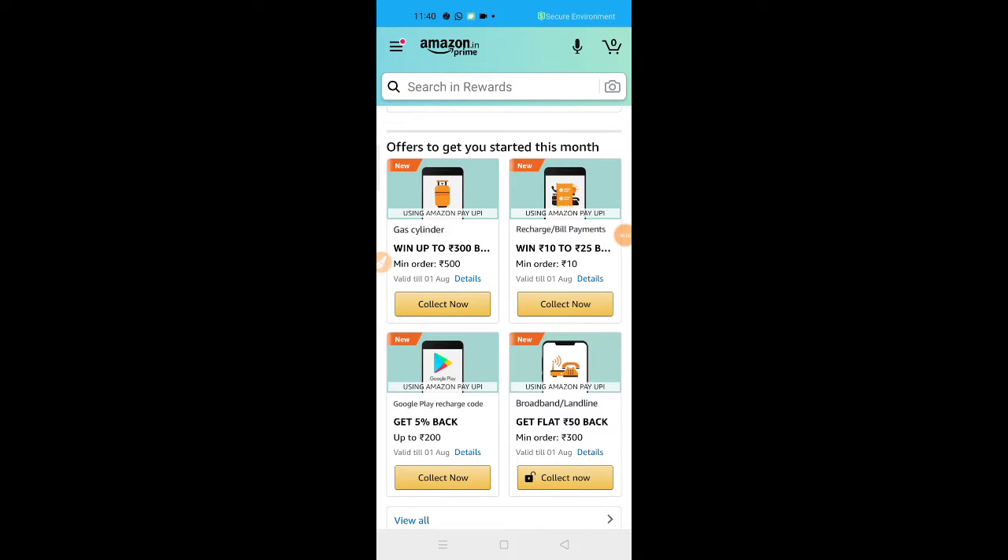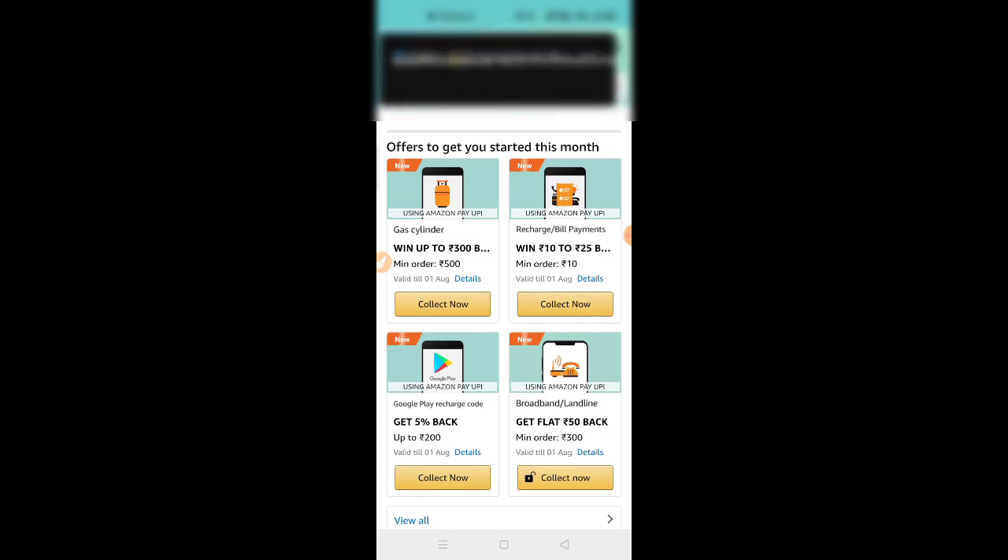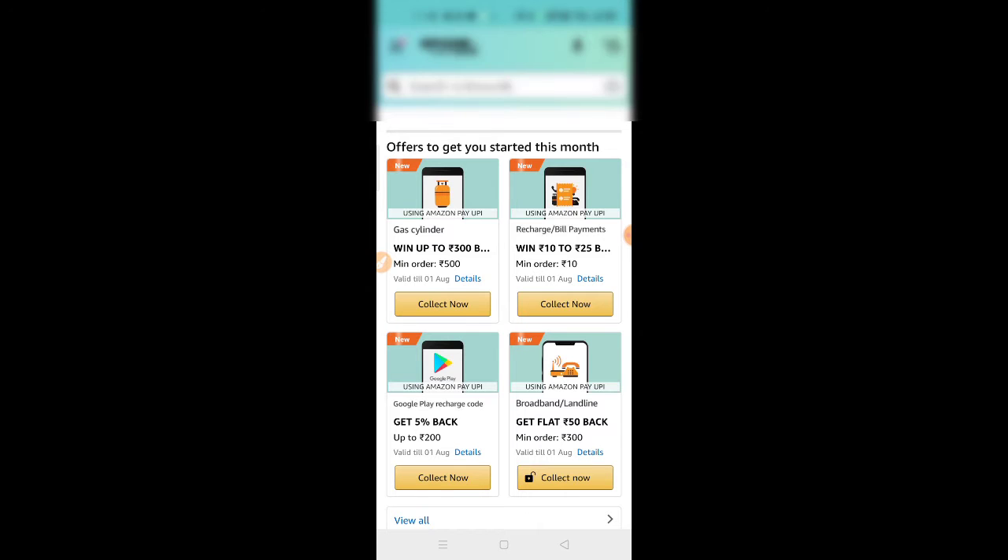Hi friends, today we have some recharge offers, add money offers, and send money offers. Subscribe and support our channel. We have some offers in Amazon.